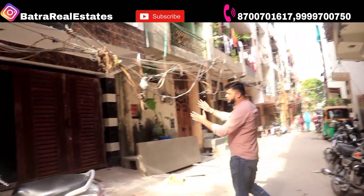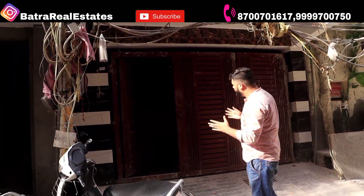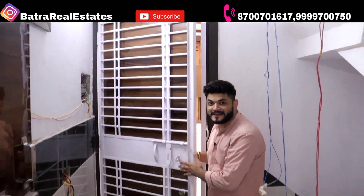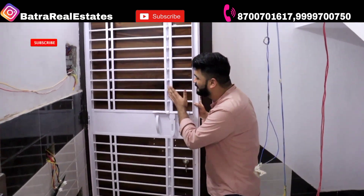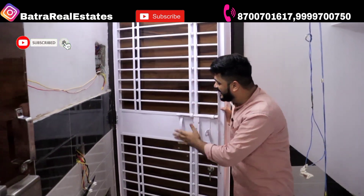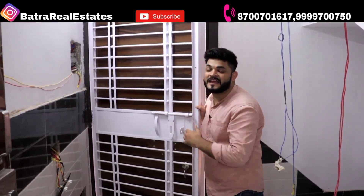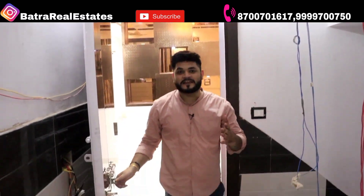I want to show you the parking space where construction work is ongoing. We will now go to our flat. We have done a unique entrance to our flat. In front you have the gate — you can put a gate here as well. Both safety and beauty are combined.